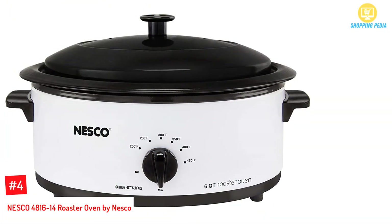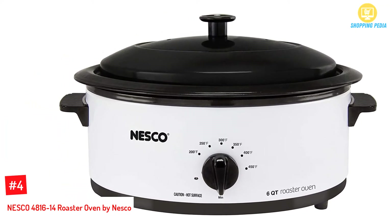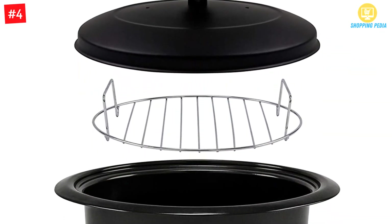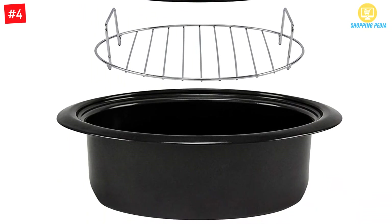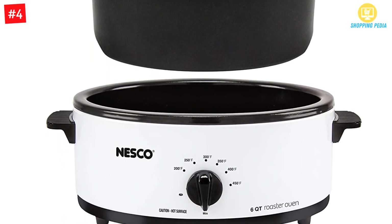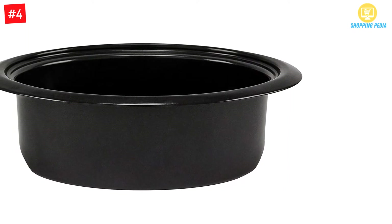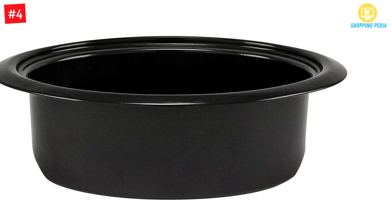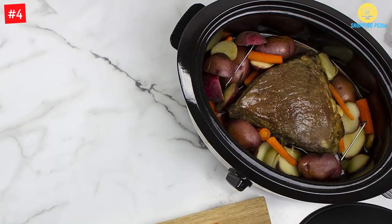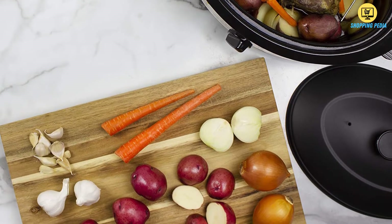At Number 4: the NESCO 4816-14 Roaster Oven by NESCO. Another versatile cooking equipment, this roaster oven by NESCO provides you with a tool you can use not only for roasting your food but also for baking, steaming, and slow cooking as well. You can even use the entire roasting oven to serve your meals. It has a large cooking surface for an entire family, a self-basting cooking lid to keep food evenly moist, and a removable chrome rack so juices drip to the bottom for healthier cooking.